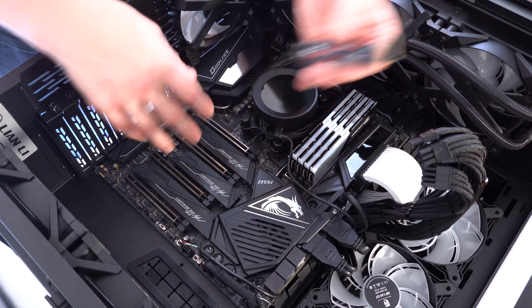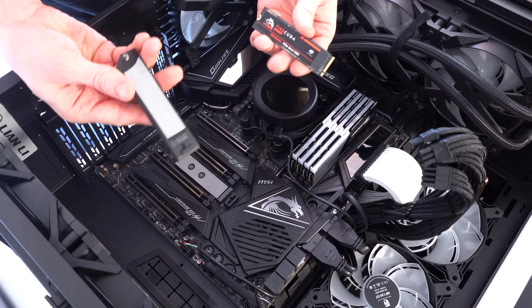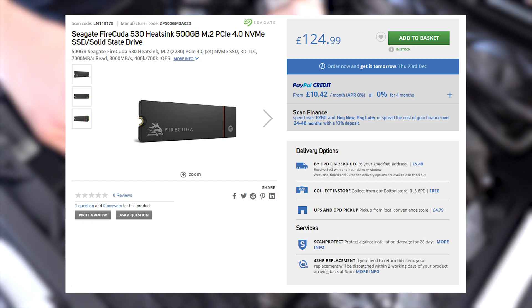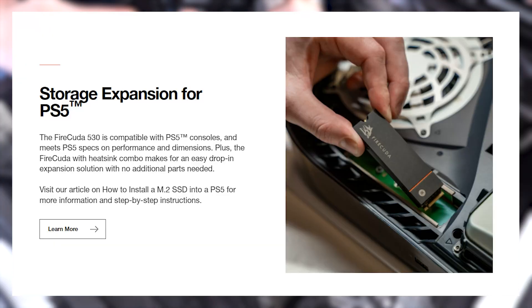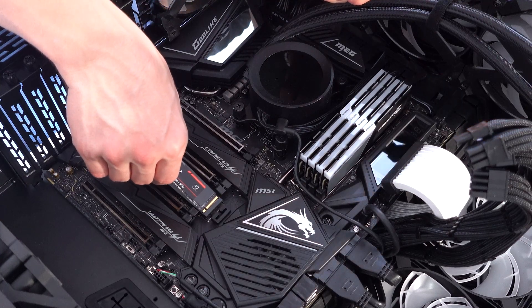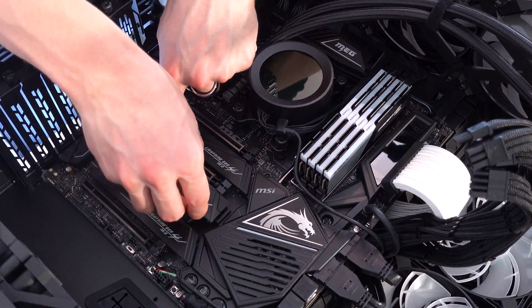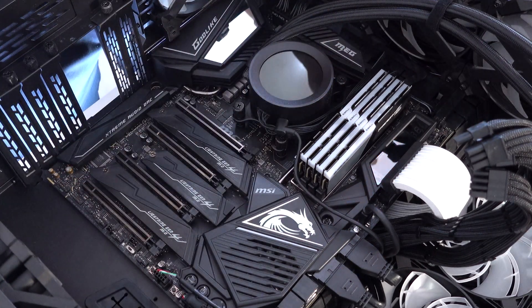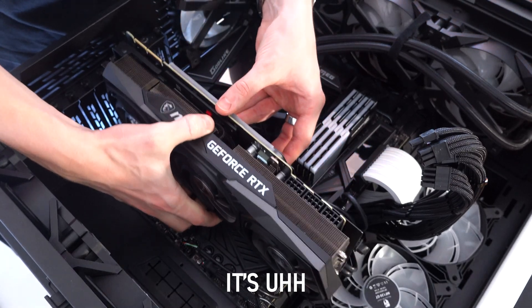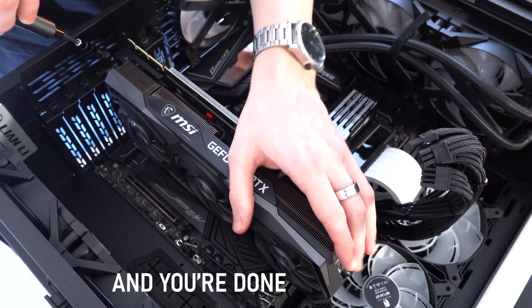I've gone ahead and removed my graphics card from the motherboard to give me easy access to the M.2 slots on the board. This board in particular, the X570 Godlike from MSI, has heatsinks for your M.2 drives already. In case your board doesn't have heatsinks, I do recommend you buy the heatsink version of this FireCuda 530 — it's also compatible with the PS5 by the way, so get the heatsink version to keep the drive nice and cool. Installing an M.2 drive is super easy: just poke it into the M.2 slot, lower it, and screw it down. Then attach the heatsink back on, pop the graphics card back in, and boot the PC up. No cables required — that is why I really like M.2 drives.